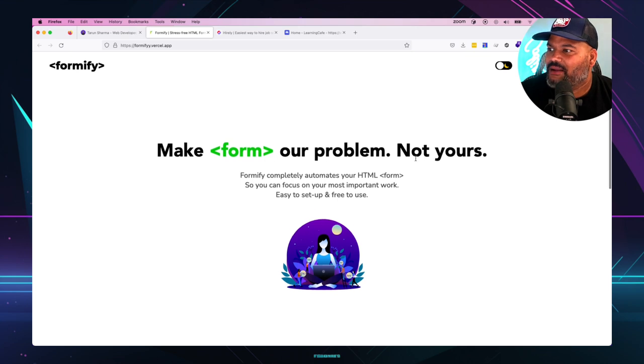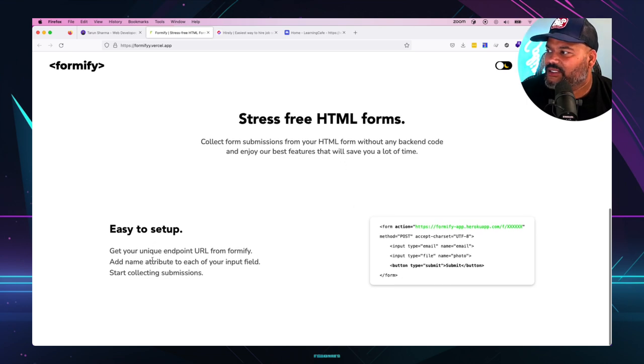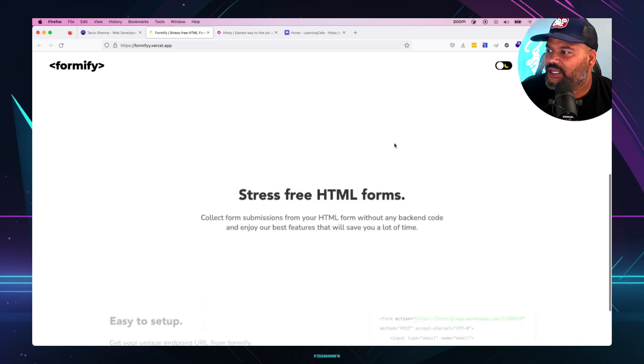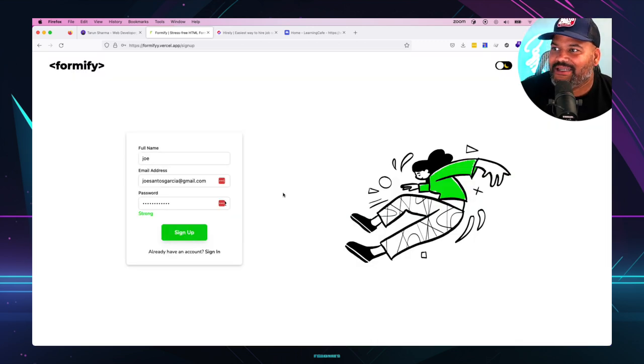'Make forms our problems, not yours.' Very cool — nice landing page, straight to the point. 'Get your unique endpoint from Formify, add name attributes to each input field, start collecting submissions.' This is actually a real Software as a Service that people will pay for. This guy is thinking outside the box, finding problems people have and building solutions. I tried to sign up but the app isn't working right now. If this was working I'd give it a really high score — definitely get this working.